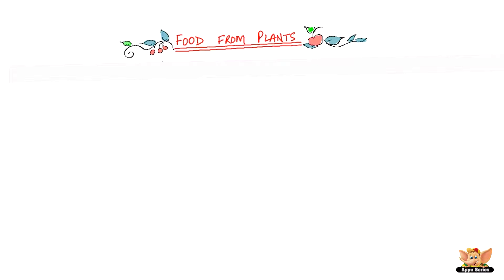So, let's talk about our food that comes from plants. Plants form the major part of our food sources, but have you wondered which parts of plants are used as food?